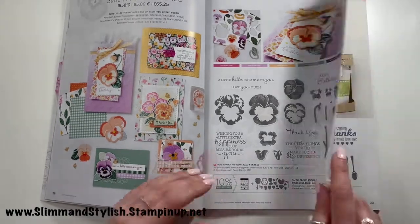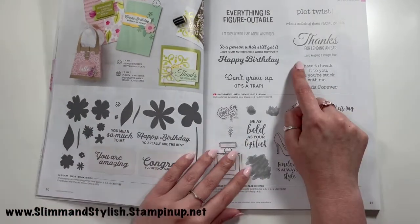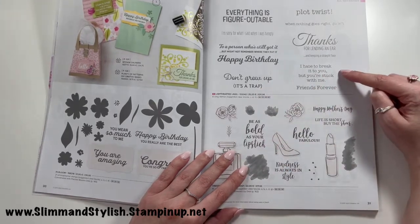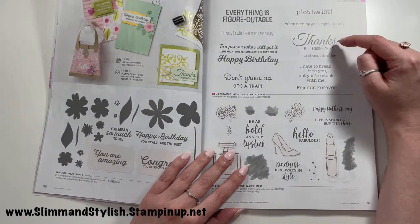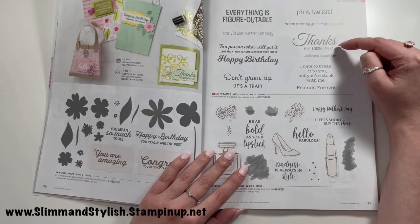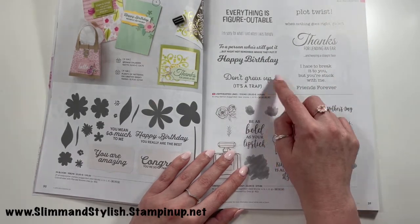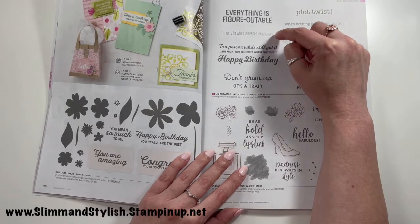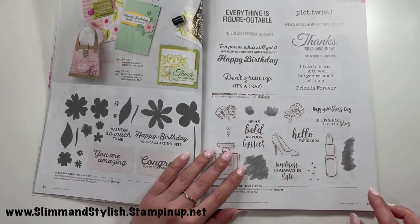In Bloom and Dress to Impress is carrying over. We've got Light-Hearted Lines — I haven't added it, but I do quite like the sentiments: 'I hate to break it with you but you're stuck with me,' 'thanks for lending an ear and keeping a straight face,' 'when nothing goes right go left,' 'plot twist,' 'don't grow up it's a trap,' 'happy birthday,' 'I'm sorry for what I said when I was hangry,' and 'everything is figureoutable.'